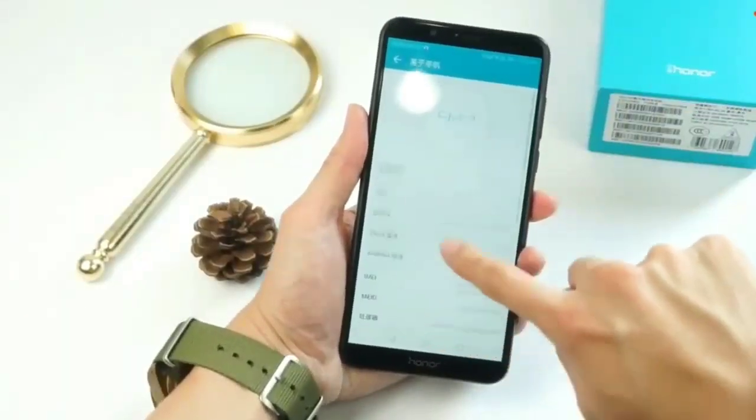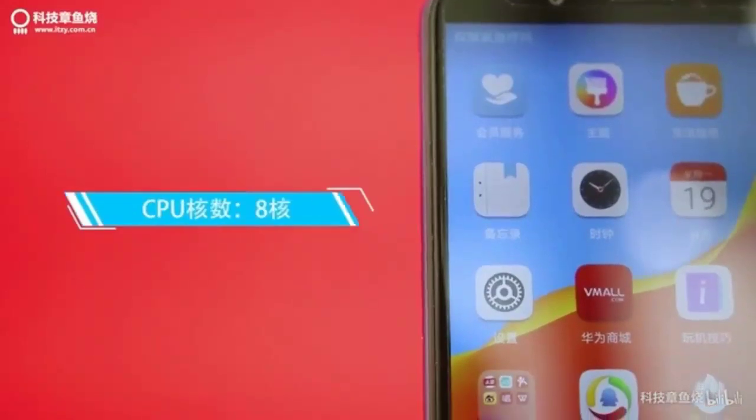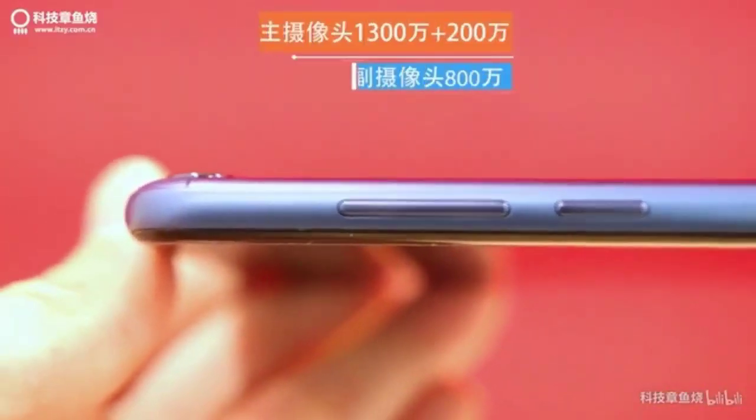The phone will be available in red, black, gold, and blue color variants. The Honor 7c runs on Android 8 Oreo with custom EMUI 8 on top.